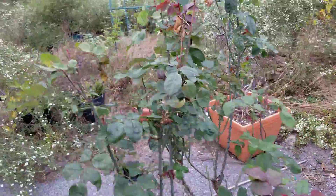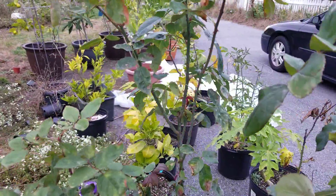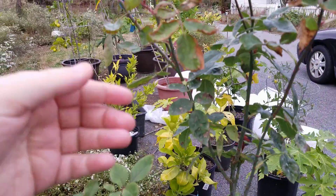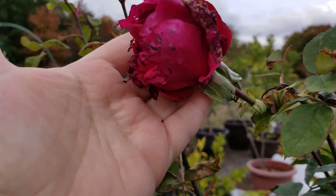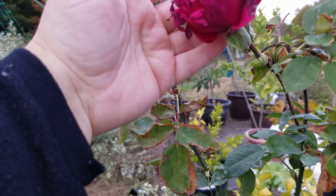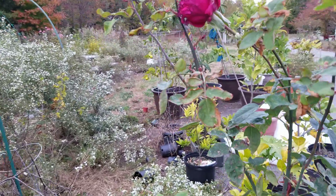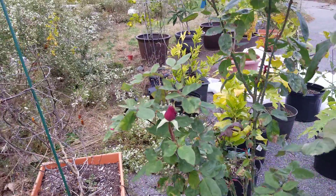These are the roses my sister just gave me to transplant. This is Mr. Lincoln. Look at the vibrant colors — gorgeous. It's a little bit nipped by frost. Like I said, we had a few days of frost at night, but it's still growing.